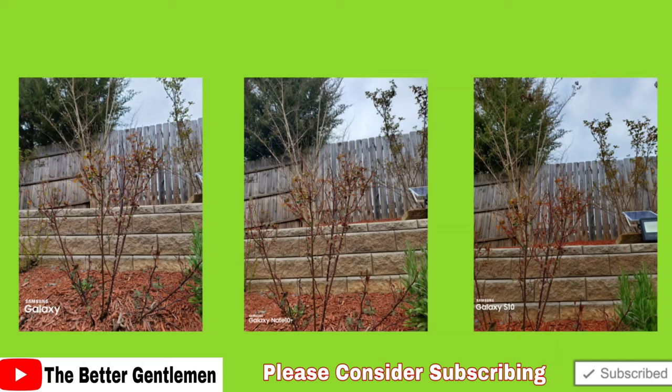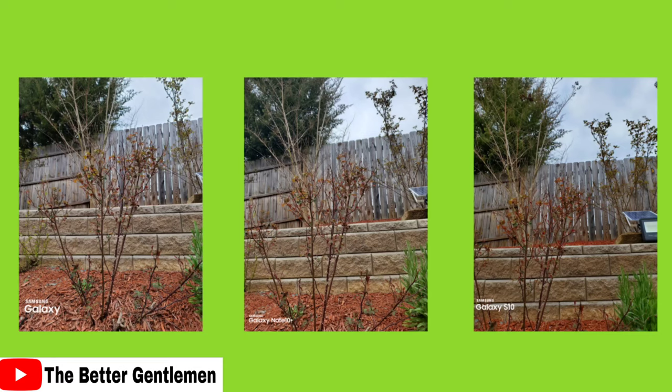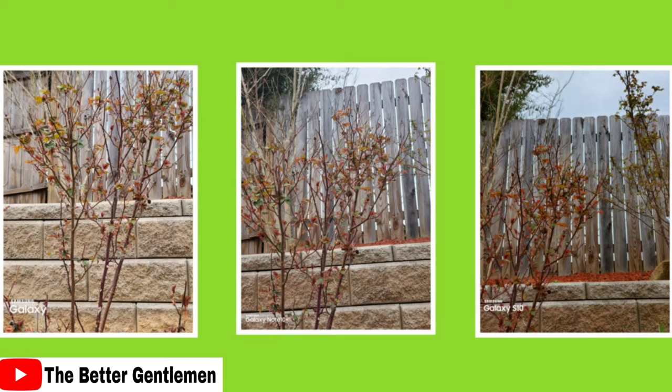This image is at 1x. The Ultra wins again as it is more natural and keeps the most detail. The Note is not as good because it warms up the image a bit too much. The S10 is just a bit too dark and overcompensates with saturation. However, all three are giving great images — it's just that one is very slightly better than the next. Ultra gets first, Note 10 gets second, S10 gets third.